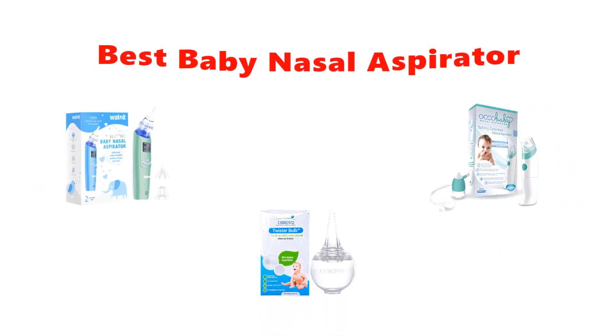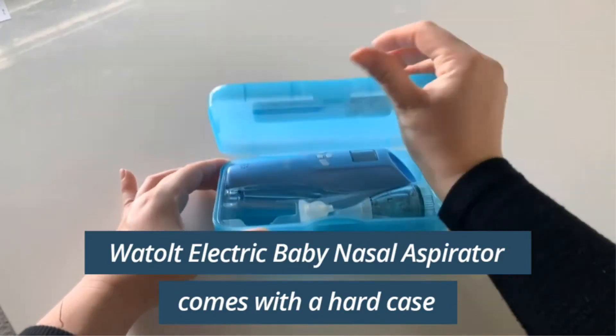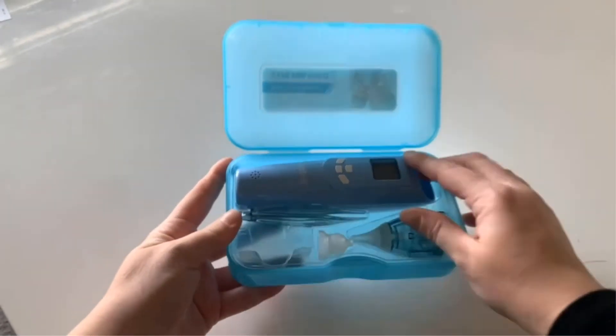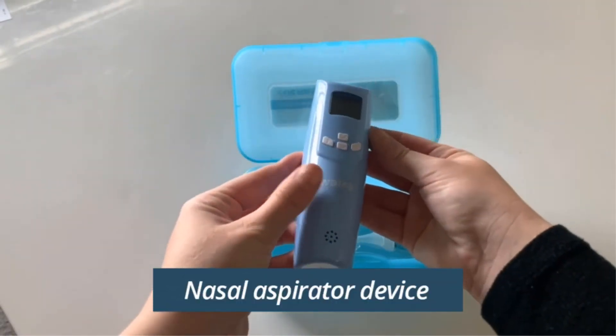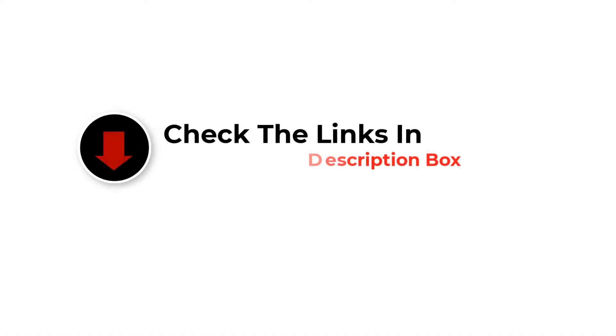What's up guys, today's video is on the top 5 best baby nasal aspirators in 2022 that you can buy right now. Through extensive research and testing, we've put together a list of options that'll meet the needs of different types of buyers, so whether you're looking for the best budget option or otherwise, like the video, comment, and don't forget to subscribe. Now let's get started.